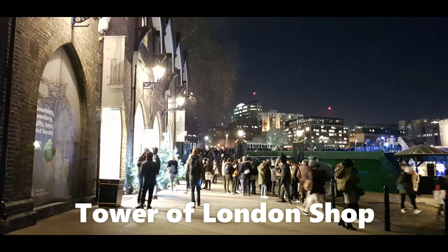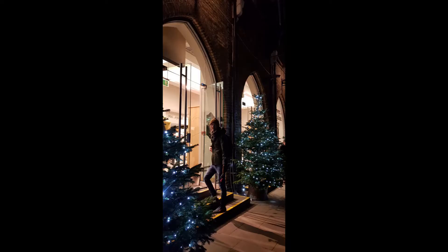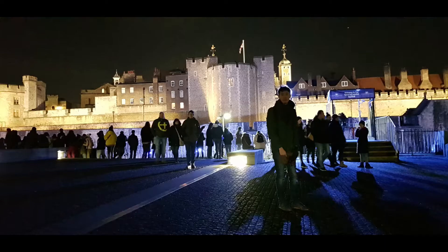If you're looking for any souvenirs, you can come here to the Tower of London Shop, just in front of the Tower of London Ice Rink.